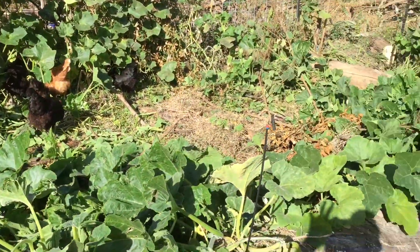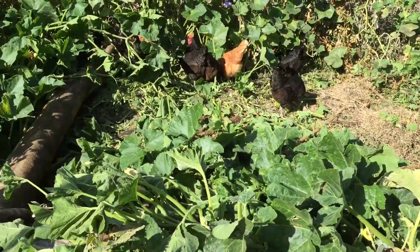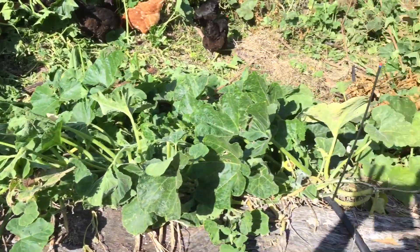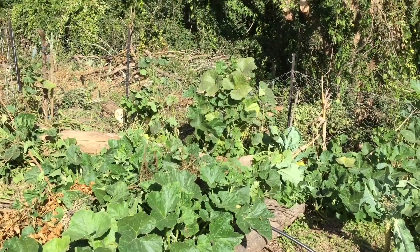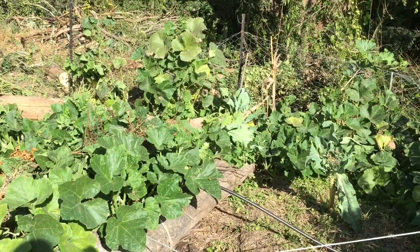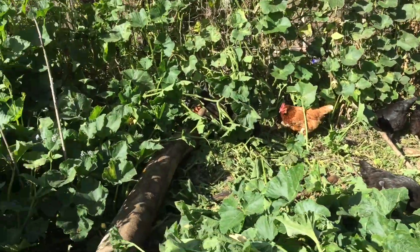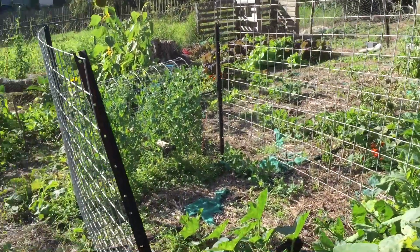So folks, now you've got a better idea as to what I'm up to with the hugelkultur potato bed — there we have it. If this has given you some inspiration, which I do hope it does, and you've liked what you've seen, please hit the like button, give us a big thumbs up. Subscribe if you haven't already done so, and tickle the bell if you want to see more of what we do and be notified when we put up another video. Keep safe folks, and keep them thumbs green.